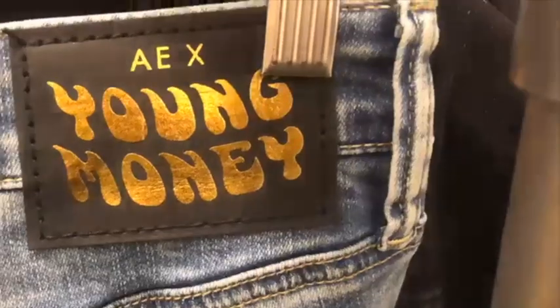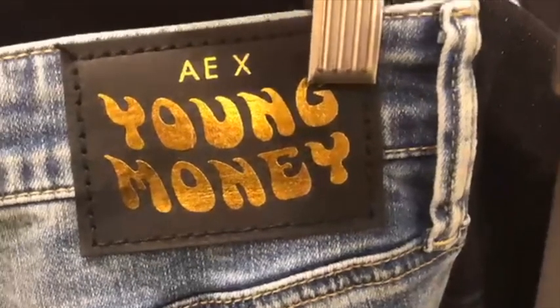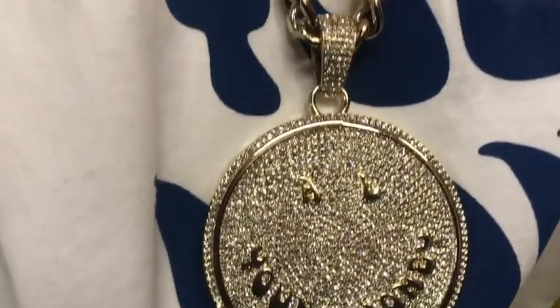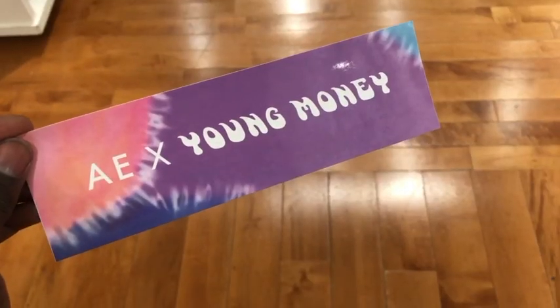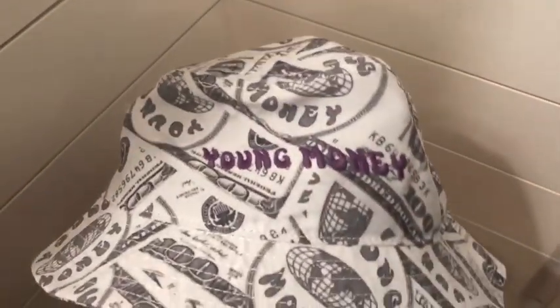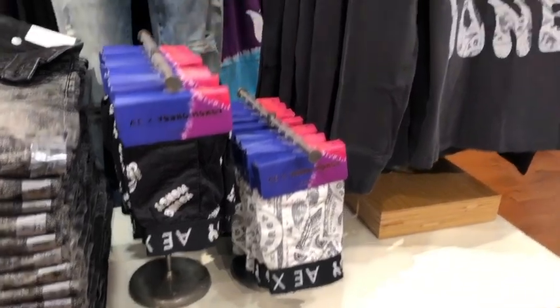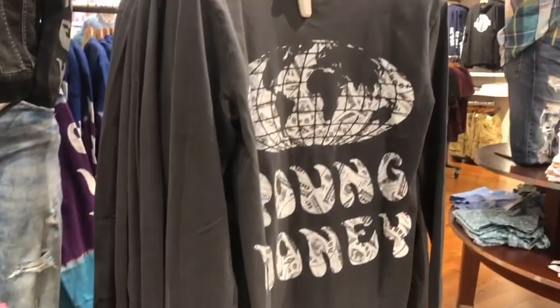They also had it on the men's jeans. Since it is a predominantly men's collection, the coolest thing is definitely this chain — you can bling bling it around the city in your Young Money gear. You also get a sticker, and they have a bunch of other really cool items such as hats and boxers, so you should definitely go check it out.